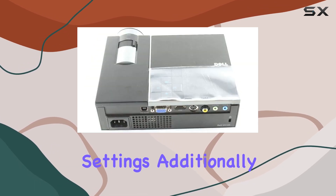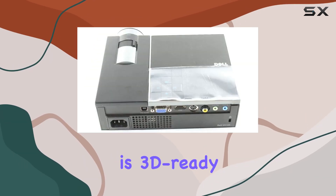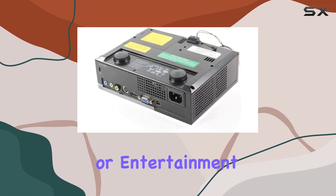Additionally, the projector is 3D ready, adding a new dimension to your presentations or entertainment.